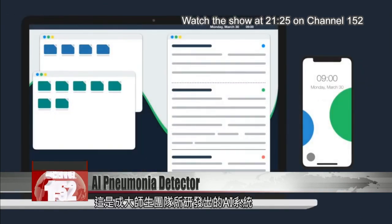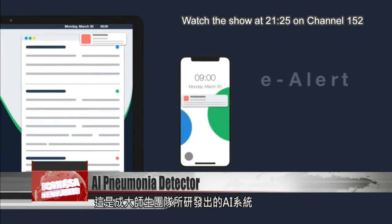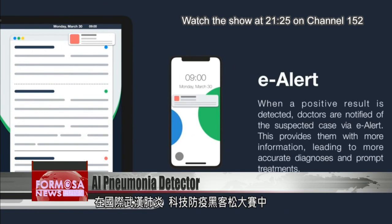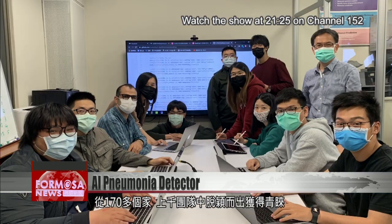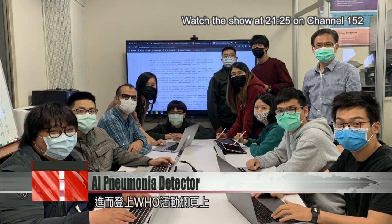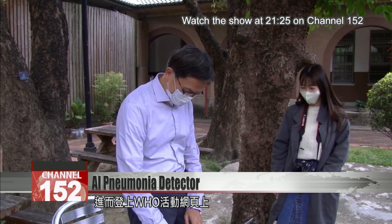This is an AI tool developed by students and faculty at National Chenggong University. They submitted this project to the COVID-19 Global Hackathon, which drew participants from more than 170 countries. The project won the favor of the judging panel and is highlighted on the WHO's event website.